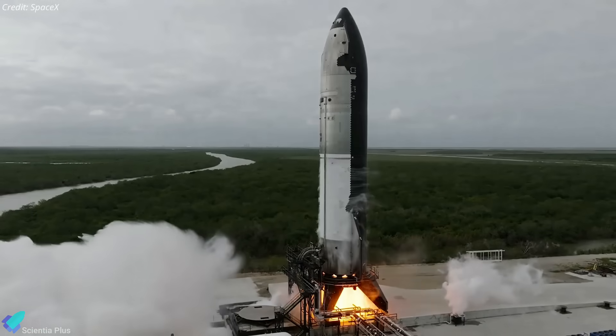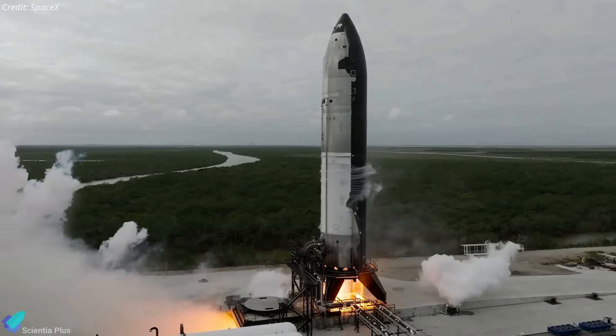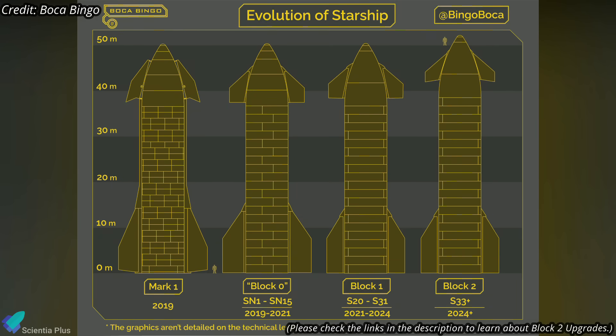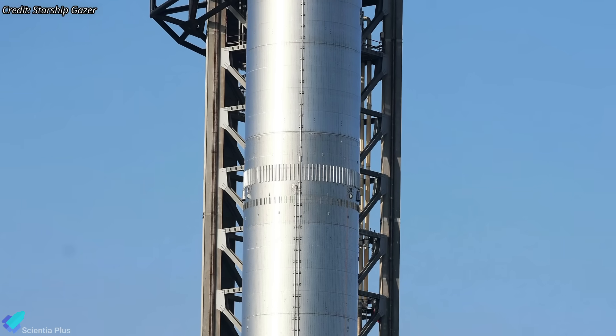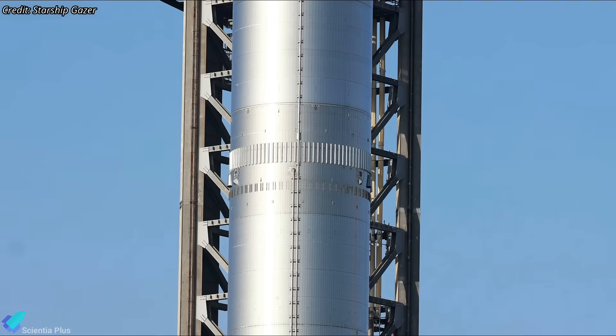The need for structural upgrades on Booster 14 stems from the unique characteristics of Ship 33, Booster 14's partner for this mission. Ship 33 represents the first Block II variant of Starship, featuring numerous structural and design improvements, including larger propellant tanks capable of holding more propellants, increasing its mass significantly. Moreover, Ship 33 is 1.8 meters taller than previous models due to an extra stainless steel ring section, which further adds to the weight. The additional stringers on Booster 14 are engineered to distribute this increased load more evenly, enhancing the booster's rigidity and safeguarding against structural stress.